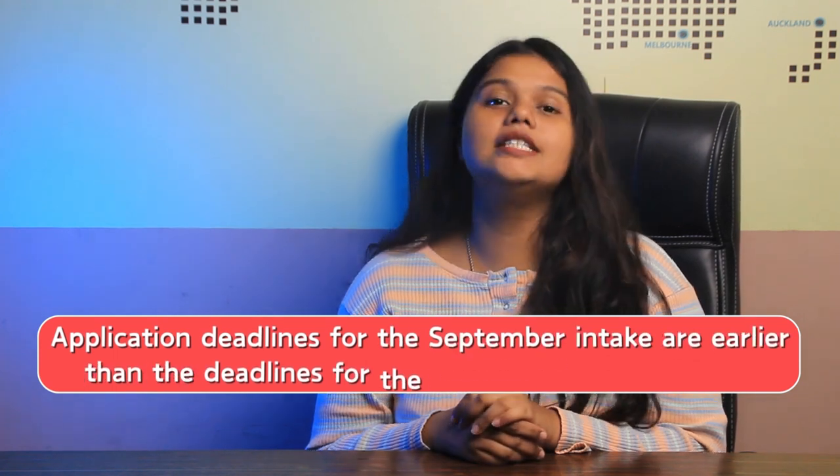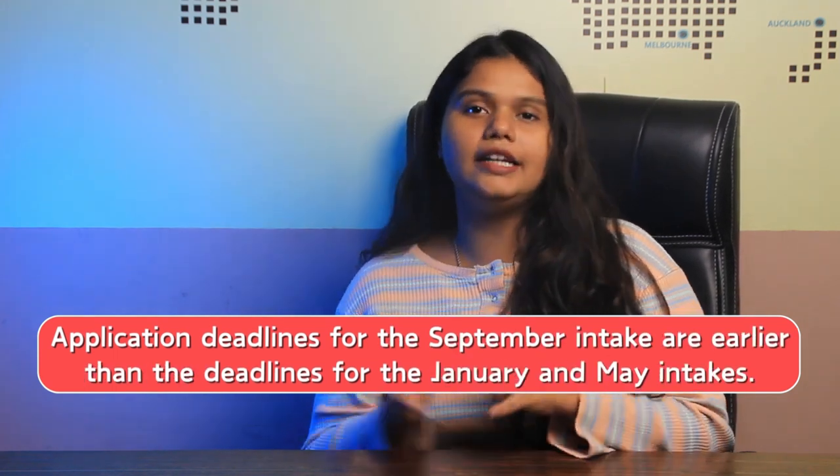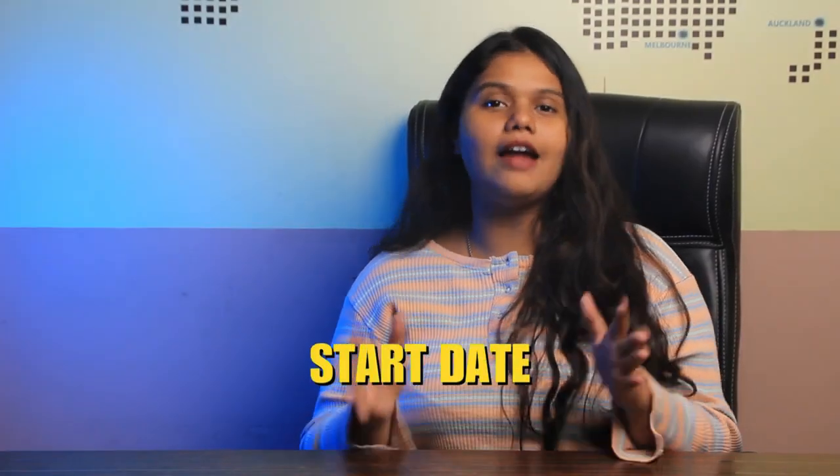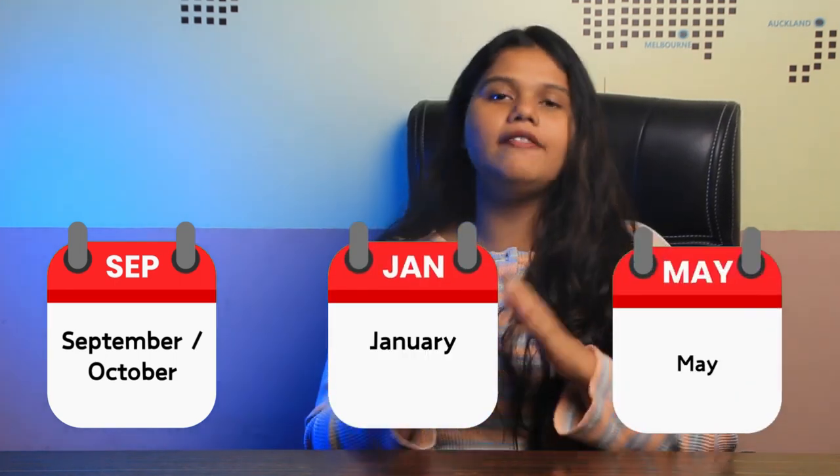Third, application deadlines: the deadline for the September intake is earlier than the deadlines for the January and May intakes. Fourth, start date: the September intake usually starts in September or October, while the January and May intakes start in January and May respectively.